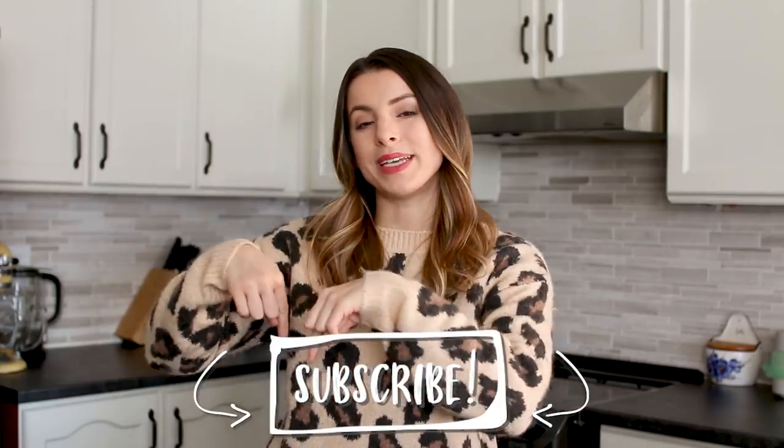So there you have it — four 10-minute soups! All the recipes will be linked down below on my blog so you can print them, pin them, or save them for later. Your mind will be blown when you actually make these at home and realize how truly delicious they taste — not just quick but really yummy. Serve them with grilled cheese, crusty bread, or croutons with grated cheese. Leave me a comment letting me know what kind of quick meal you'd like to see next, and don't forget to subscribe. Have a fabulous day and get your soup on!